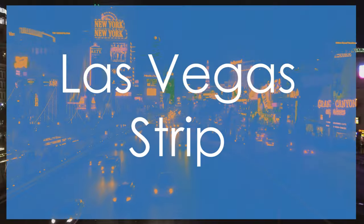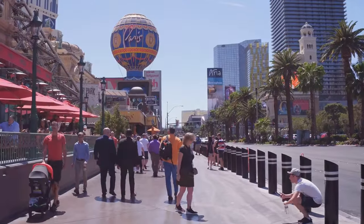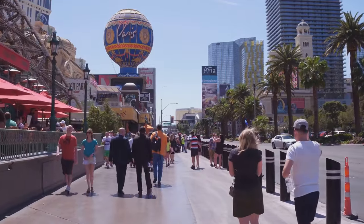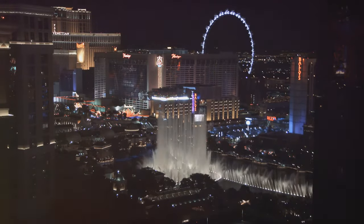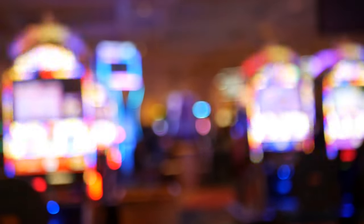Finally, no trip to Las Vegas is complete without a walk down the iconic Las Vegas Strip. This four-mile stretch of boulevard is home to some of the world's most famous casinos, hotels, and entertainment venues. You can try your luck at the roulette table, catch a world-class show, or simply marvel at the over-the-top architecture. Don't forget to snap a photo with the Welcome to Fabulous Las Vegas sign — it's practically a rite of passage.